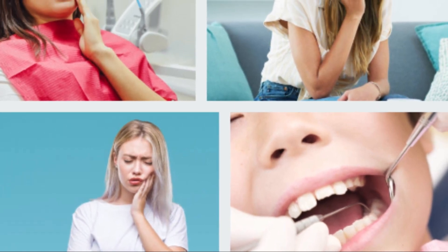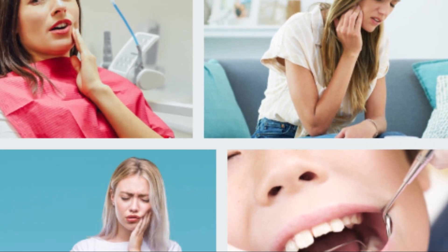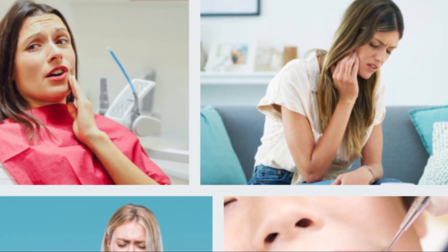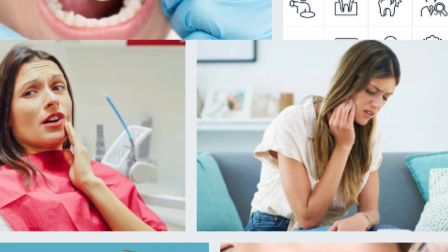Tea bags: Tea contains tannins, which may relieve toothache, by placing a wet tea bag on the tooth for a few minutes. Mint tea can relieve pain because it contains menthol, which has analgesic properties.